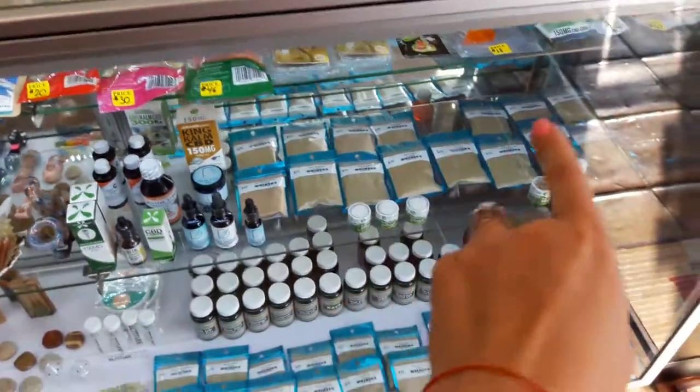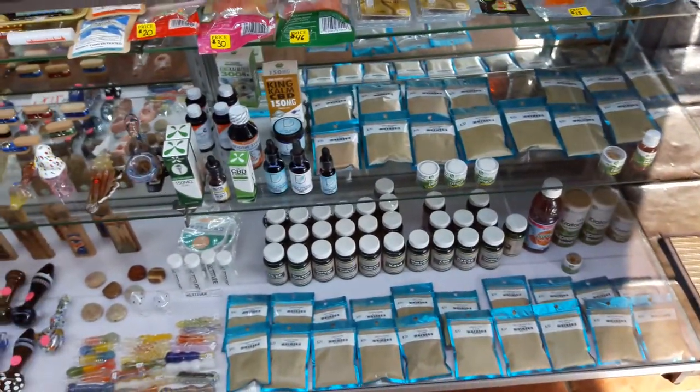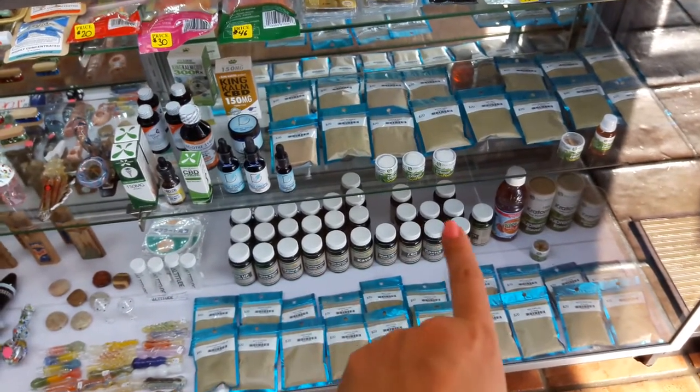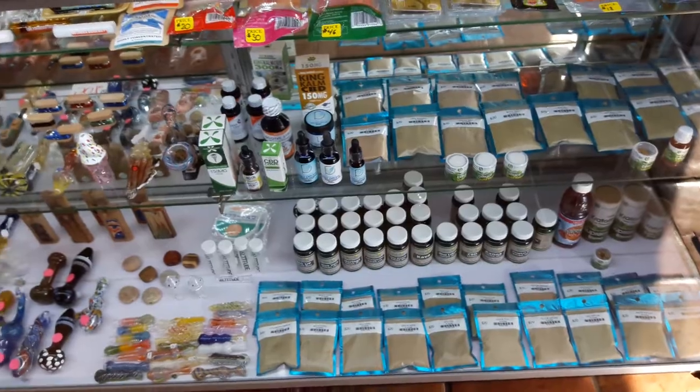All these blue bags here are our different types of kratom — we have about 19 different strains. And then all these bottles here are different types of herbal supplements.